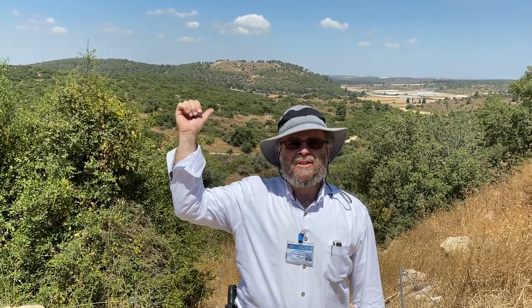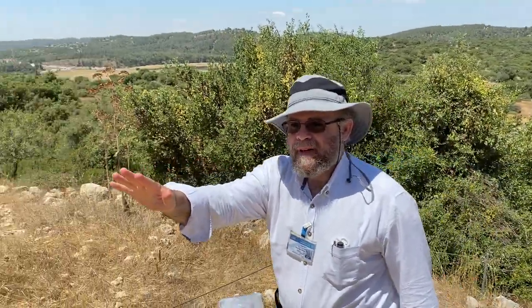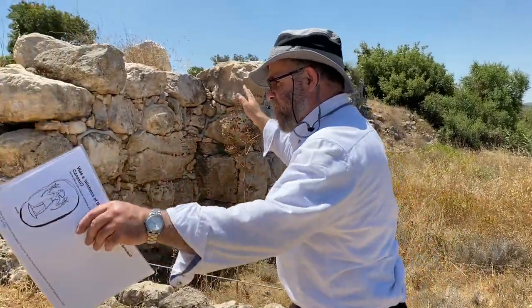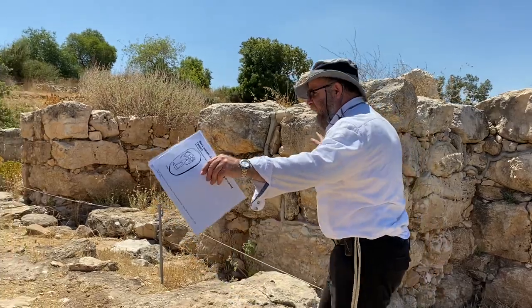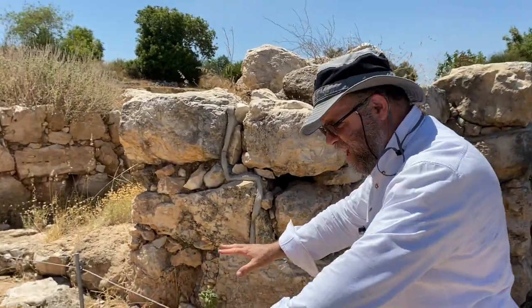Behind me is Tel Azeka overlooking the Eila Valley where we just were. We are now on a hill of the Eila Valley going up into an amazing place — antiquities that were discovered here about 15 years ago. The place on the map is called Chirbet Kayafa, an ancient site dating to the times of Shaul HaMelech and David HaMelech. We have here a gate structure.